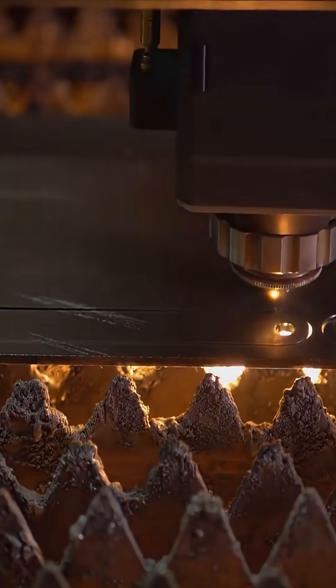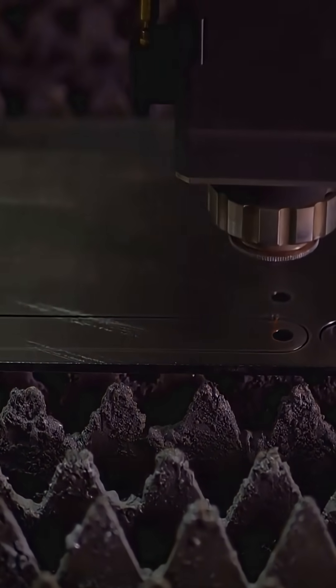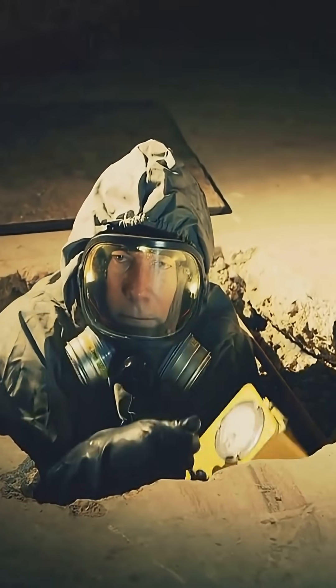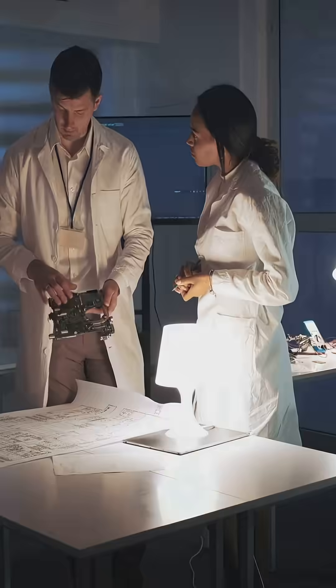Now, to be real — it's not all plug and play. Metal foam is expensive to make, and scaling up for thousands of shelters is a huge investment. Every new material has to pass strict IDF safety tests, and retrofitting old shelters is never simple. But every breakthrough starts with challenges.